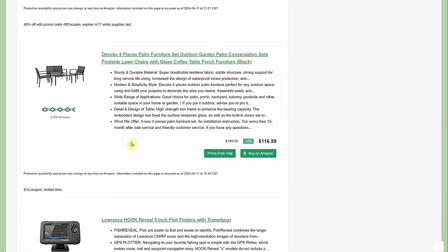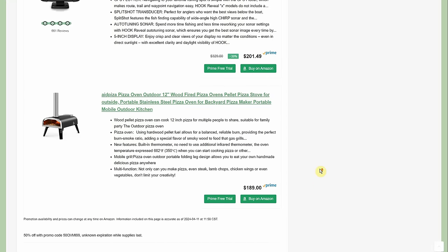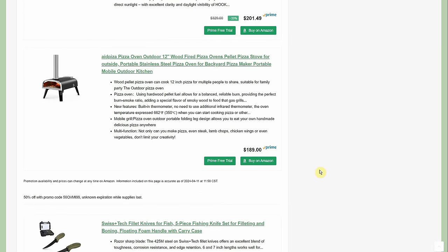At $116.99 with only a 10% coupon it seemed like a really good price, and it has almost 4,000 reviews at 4.5 out of 5. It's a love seat setup — a dual chair, two regular chairs, and a table — for $107 shipped. We also have a fish finder for $201.49, normally $329.